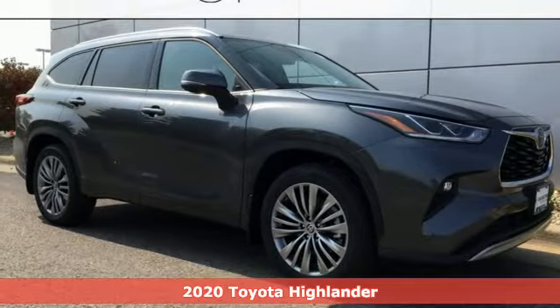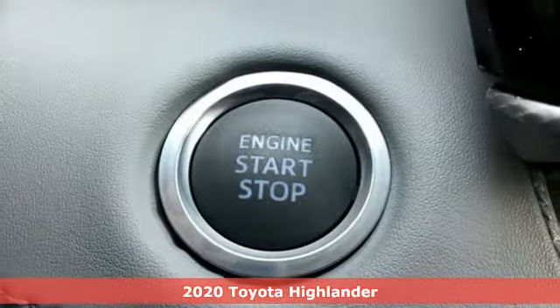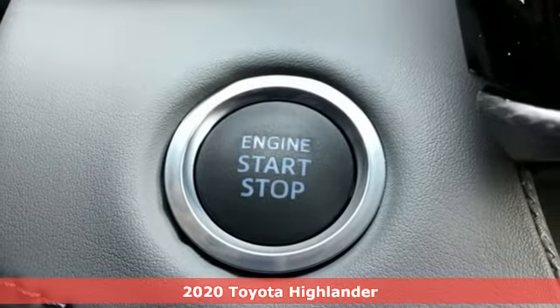Here's a new 2020 Toyota Highlander. When you're looking for comfort, convenience, and quality, you think Toyota.